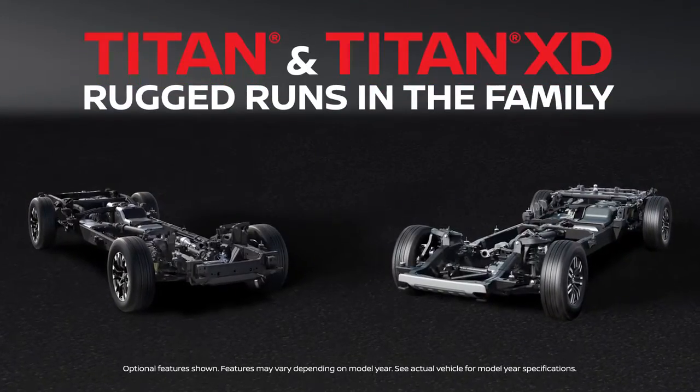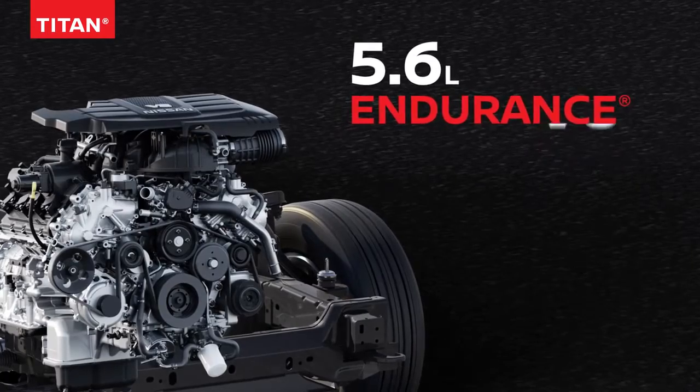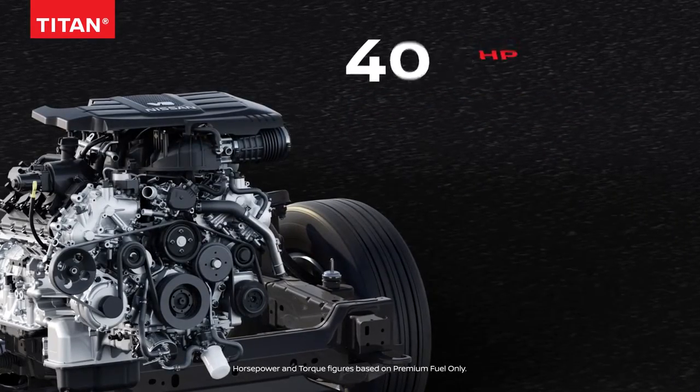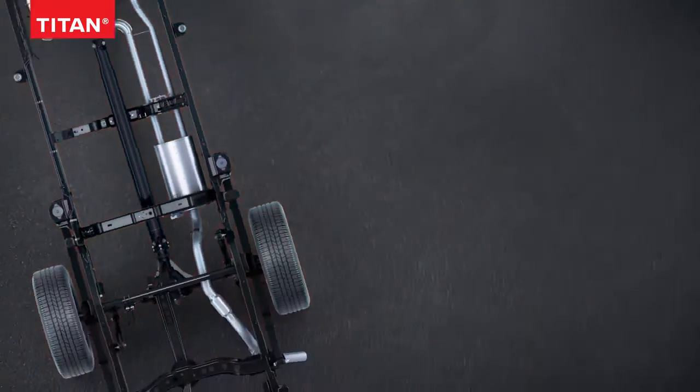Nissan Titan and Titan XD. Rugged runs in the family. To make Titan the every-duty truck, it's built strong and smart. Let's talk power — with more muscle than ever, backed up with technology and guts.